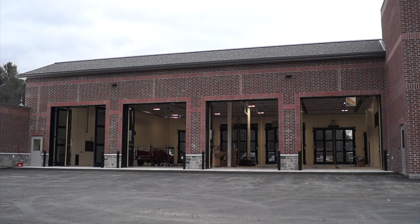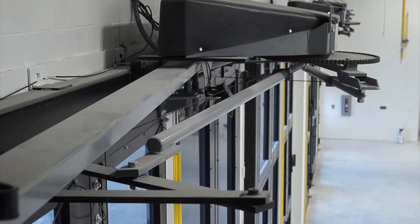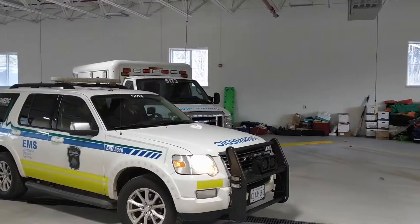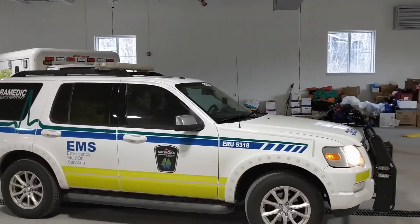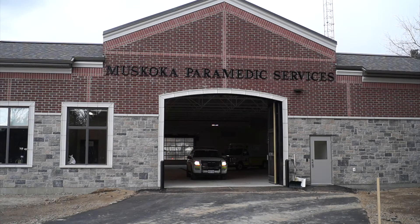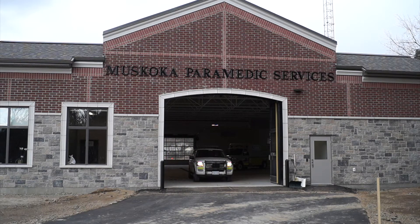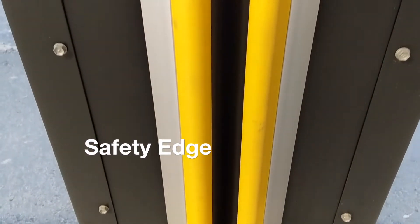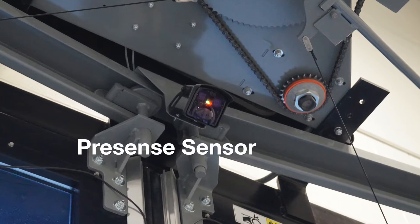These high-performance industrial four-fold doors provide high-speed operation up to 24 inches per second, and the door panels move horizontally to provide staff a clear line of sight through the full opening cycle. By maintaining a constant view, accidental impacts and the risk of damage to vehicles is significantly reduced. All doors feature a safety edge and pre-sense sensor,